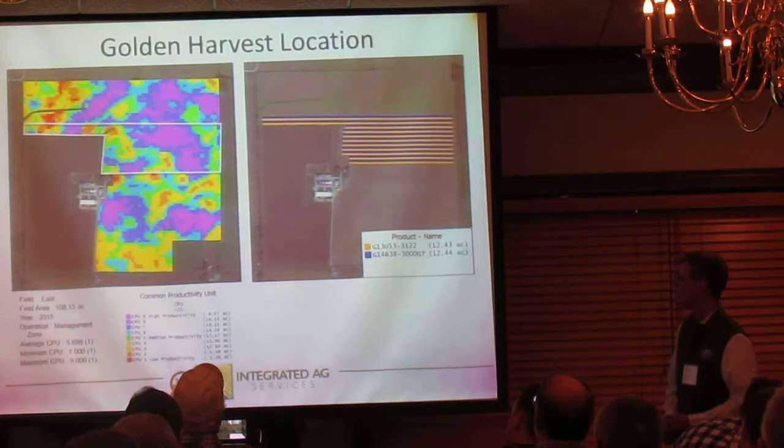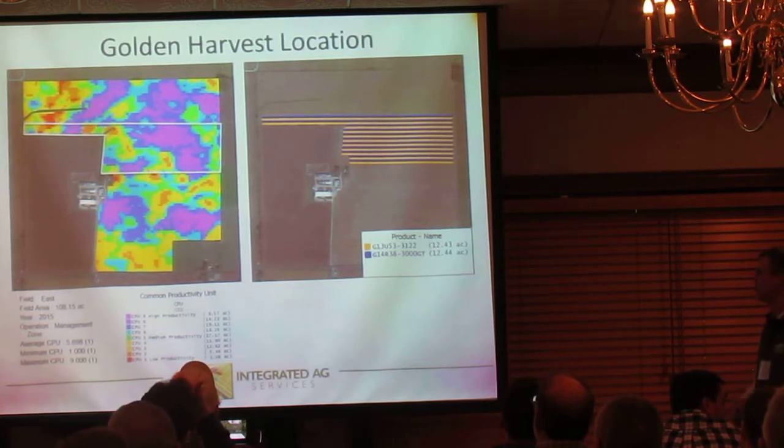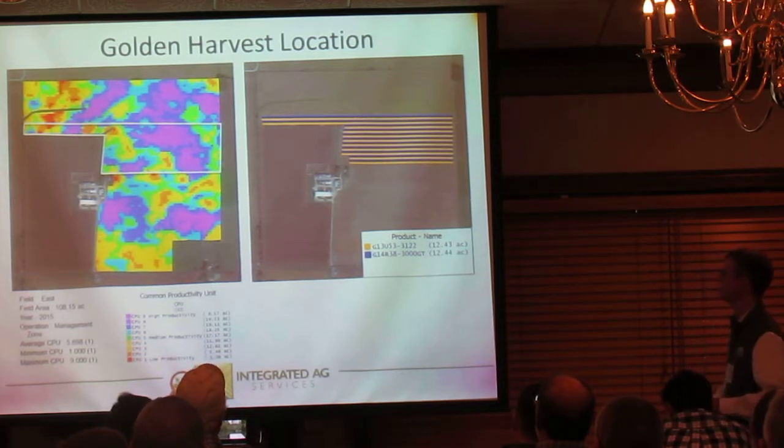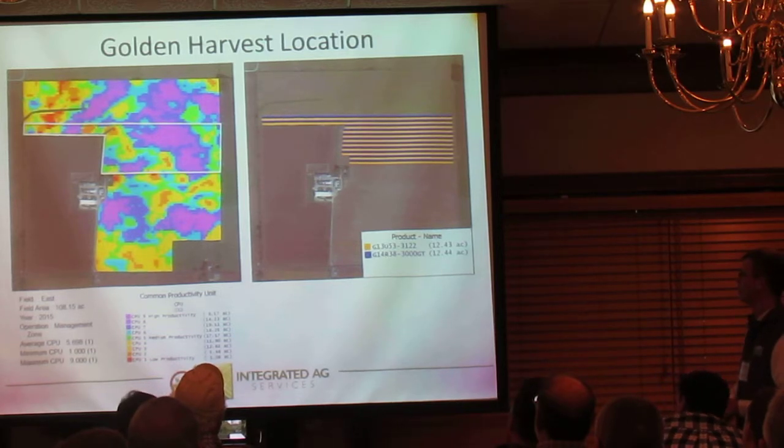On the left is a Common Productivity Unit map for the Golden Harvest plot over in Trouble County. It's a pretty large field, but we only used about 24 acres of it for the plot location, outlined in white. We do have a pretty wide range of CPUs in that plot area — there's a little bit of ones, but there's some pretty good ground there on the right and middle. Really a nice location for this trial with lots of in-field variability.